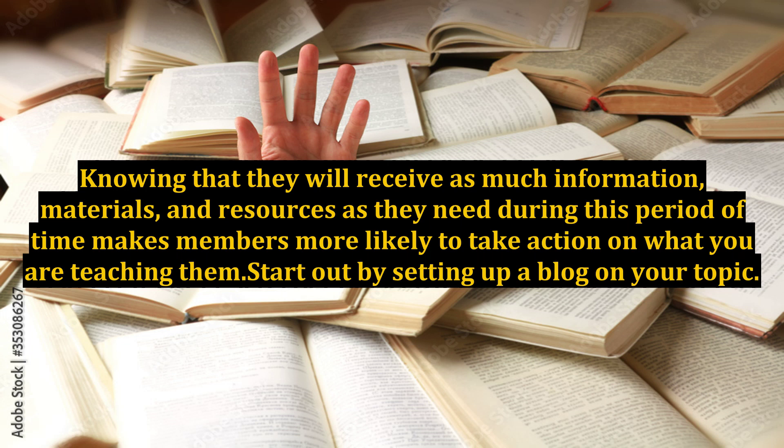As soon as you have enough content for the first two or three months, you can begin to sell memberships to your prospects. You will also want to give new members the choice of paying by the month or for the entire period of time your training will continue.